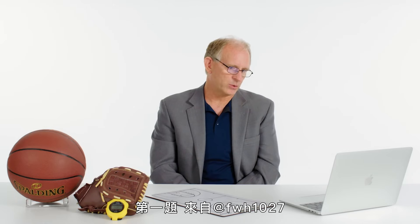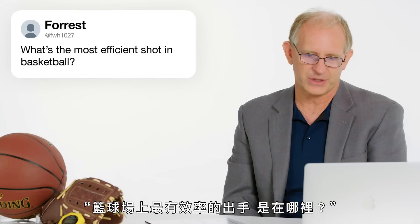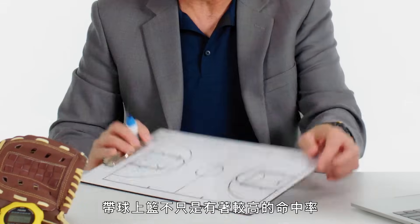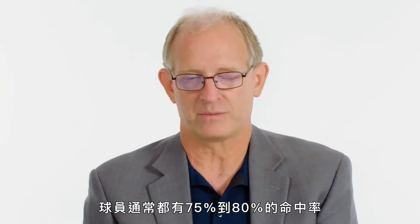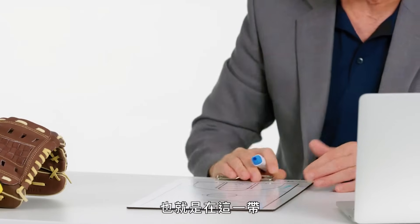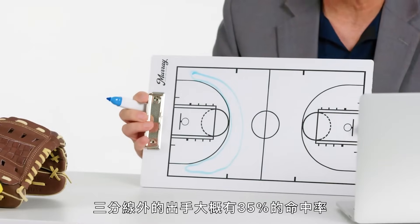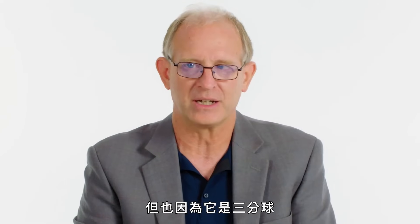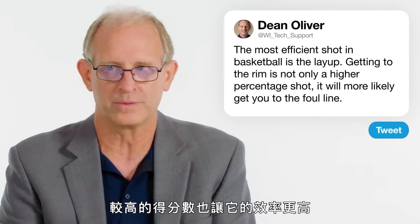First up, at FWH1027: what is the most efficient shot in basketball? The most efficient shot in basketball is the layup, any shot around the rim. Getting to the rim not only is a higher percentage shot, it will more likely get you to the foul line, which players make at about 75 to 80%. The second most important shot is any shot beyond the three-point arc. Shots out here are made at about 35%, but because of the extra point awarded for being beyond the arc, they are more efficient.